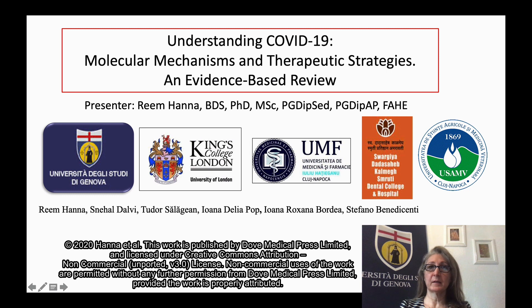Greetings. My name is Reem Hanna. I'm an Associate Specialist in Neurosurgery at King's College Hospital in London. I am an honorary associate professor at UCL Eastman Dental Institute, and a professor by contract at the University of Genoa in the Department of Surgical Sciences and Integrated Diagnostics.